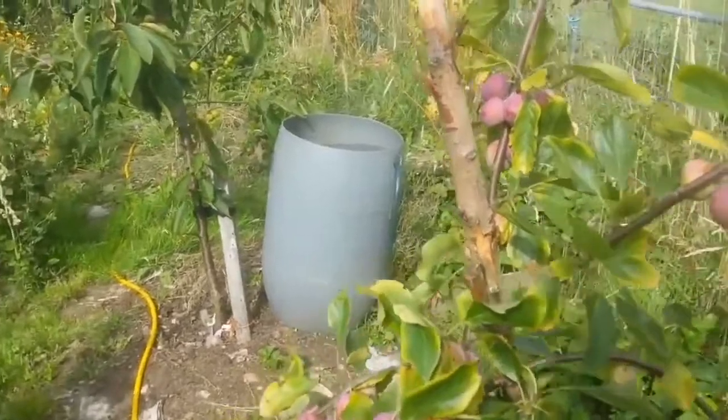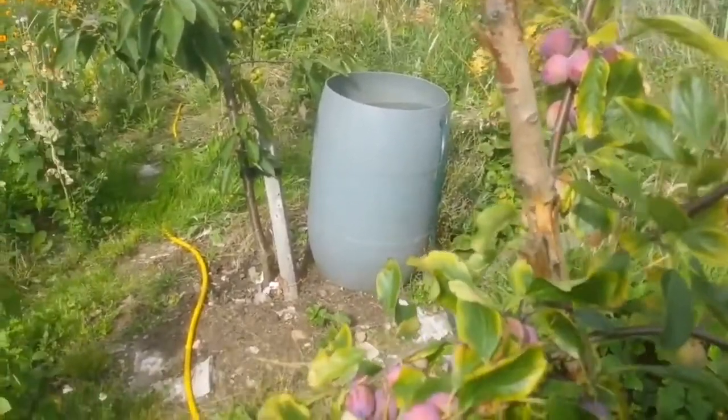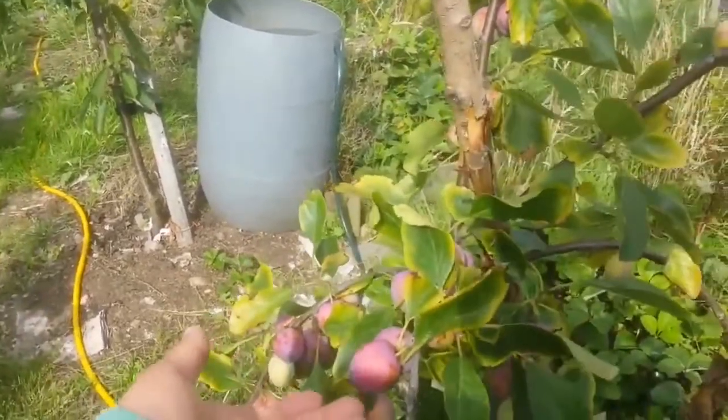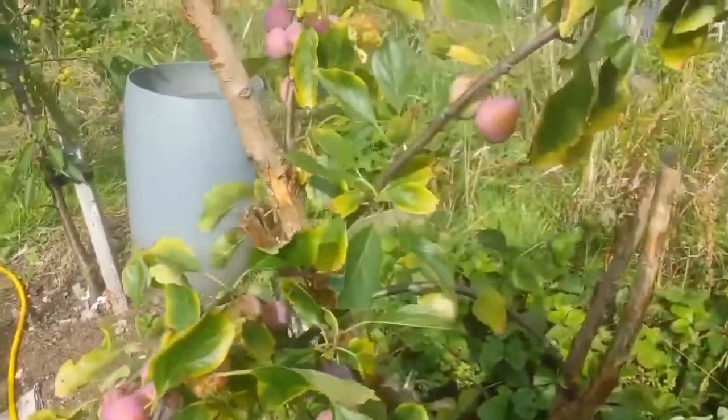I was hoping for something a little bit earlier than the other plums, and as you see, it's the 31st of July, so we have an early plum now, as was promised.